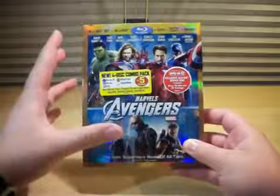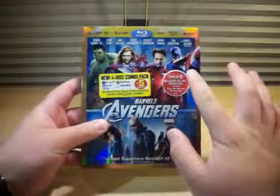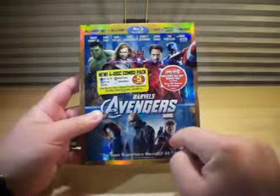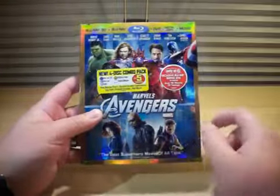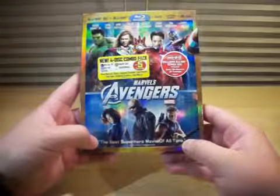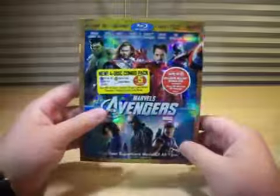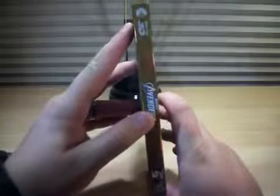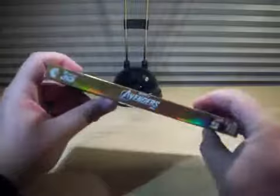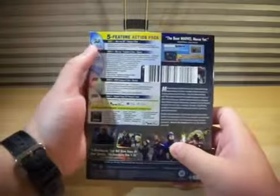And I do really like this slip case. Got the big four Avengers up here, and of course Black Widow, Nick Fury, and Hawkeye down here. And you've got a great quote here — "the best superhero movie of all time" — Chuck Walton, fandango.com. On the side here, you've got Blu-ray 3D, Paramount Pictures, 100 Years, Marvel's Avengers. And you've got Tony Stark right there.